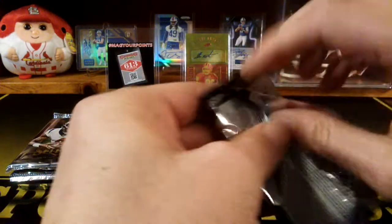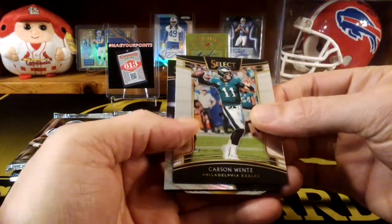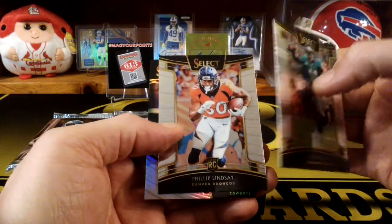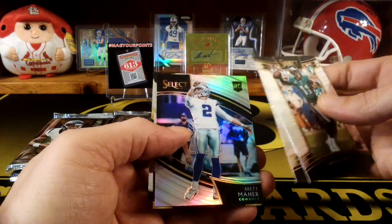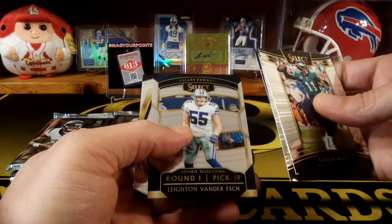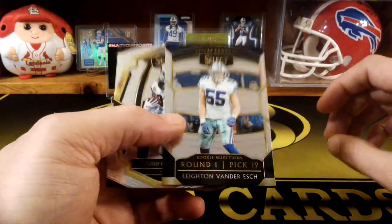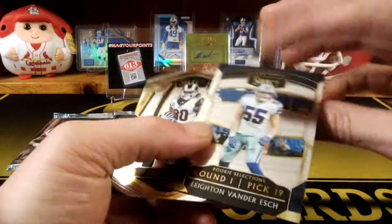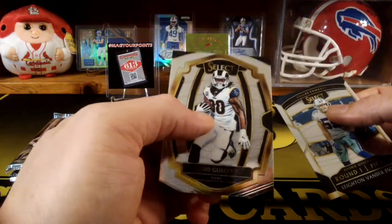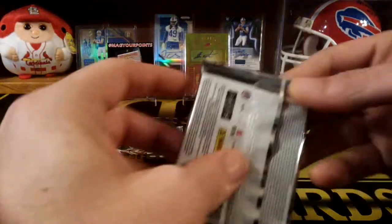Pack number three here. We got Carson Wentz. Another Phillip Lindsey. Is that Brett Maurer? Kicker — this is a rookie. Oh, that's cool. Vander Esch — the rookie Selections. That's cool. Just making sure I'm not missing any numbered cards here. And Todd Gurley. These cards just look really nice.